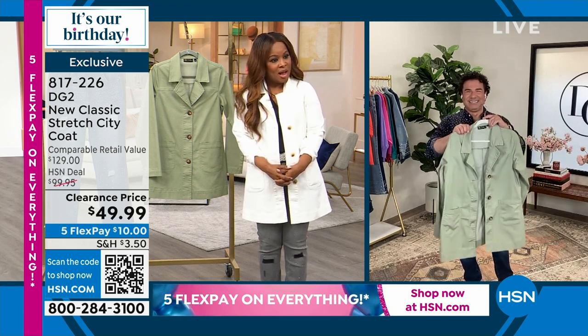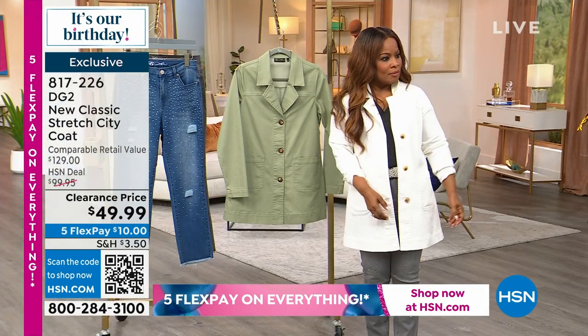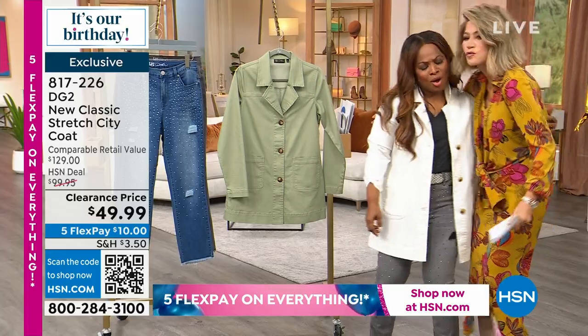I know that Amy is in the studio. Amy, let me see what you have on. Can I come out? Yeah, come on out. Look how cute you look — I never see you in person. Oh, this. This.